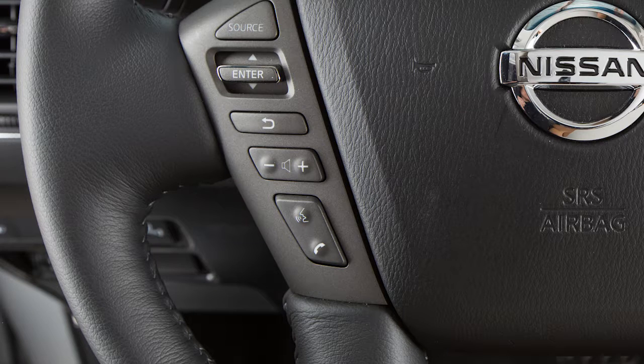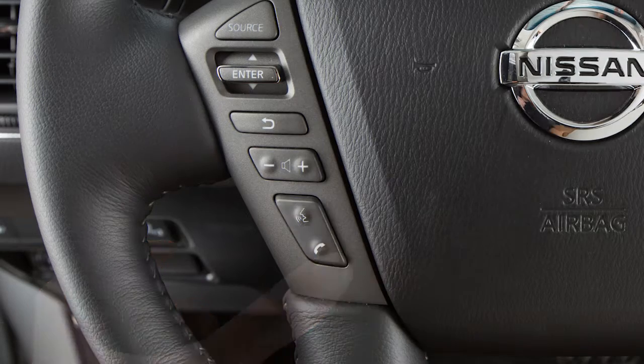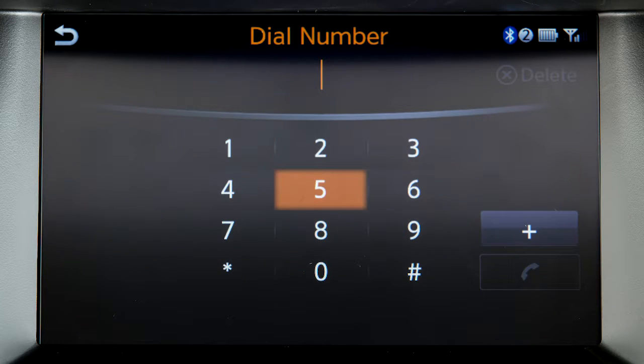To make a call using the Bluetooth hands-free phone system, press the phone button on the steering wheel. Touch the key on the screen to dial an entry from a list of favorite contacts, a number from the incoming or outgoing call history, a phone book entry, or input the number manually using a keypad on the touch screen.